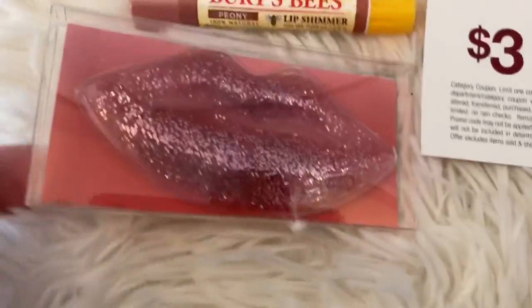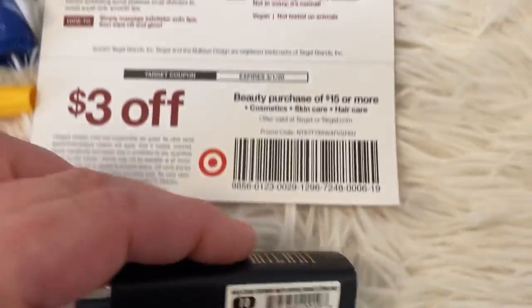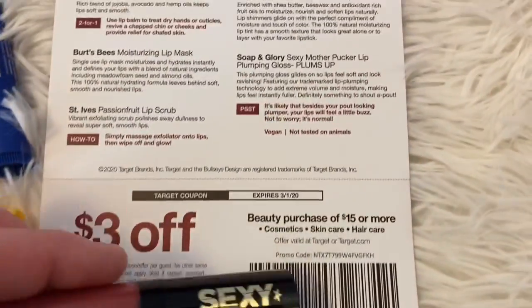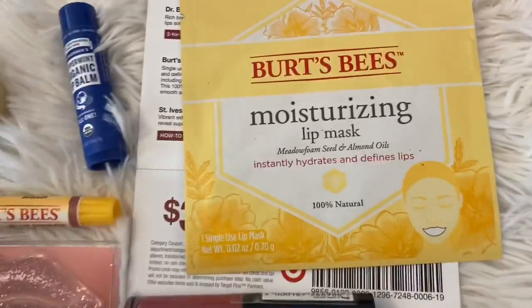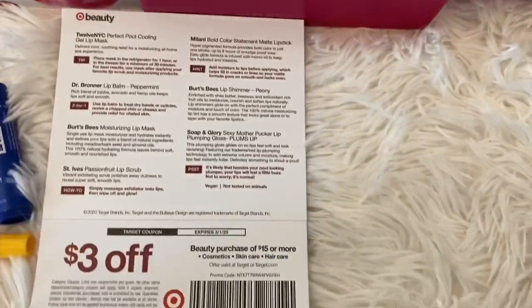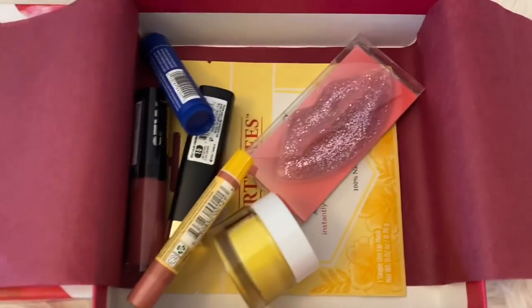So far we have three full size items — is this whole box full size? We have Milani Lipstick in the color I Am Confident — full size. And another full size product, the Soap and Glory Sexy Mother Pucker Plumping Lip Gloss. And finally, one last item: a Burt's Bees Moisturizing Lip Mask, one sheet. So for $7 we got a lip mask, a Soap and Glory lipstick, a Milani lipstick, a St. Ives Lip Scrub, a Burt's Bees Lip Shimmer, and a Dr. Bronner's Organic Lip Balm. That was definitely worth $7 — great deal.